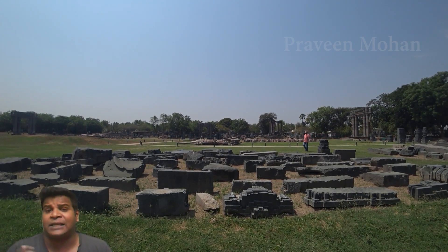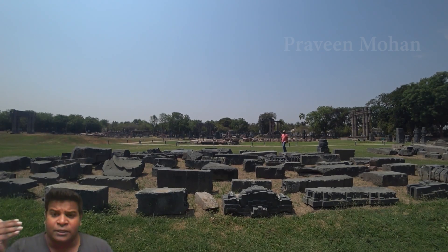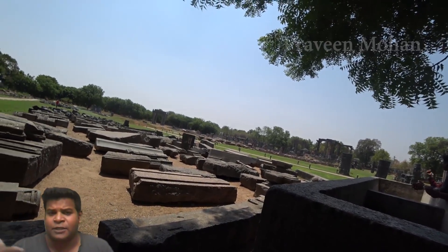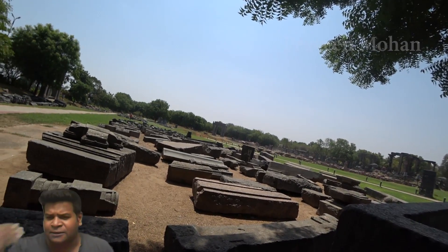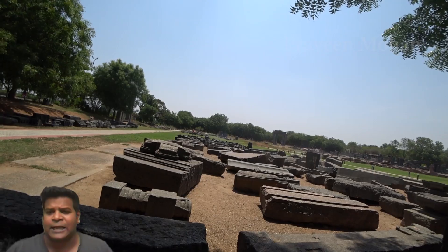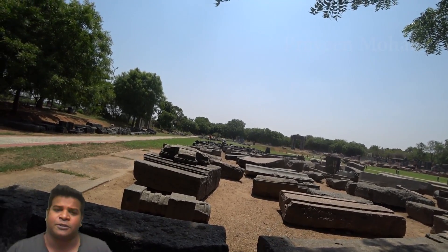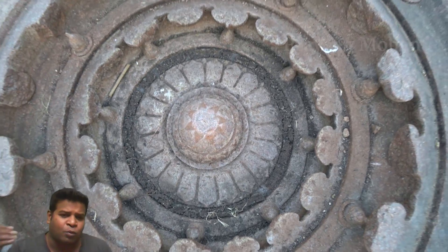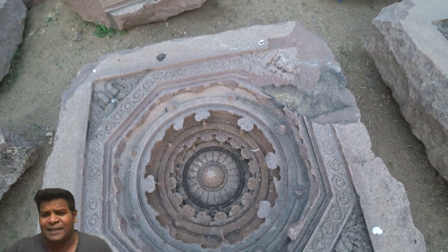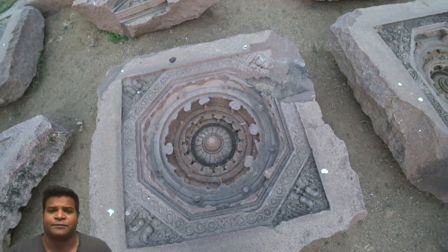Let's specifically look at how these rocks were cut. When you first enter the site, you are amazed at the thousands of rocks that are just strewn around like piles of garbage. When you examine these rocks closely, you are amazed because just see how complex each block is.